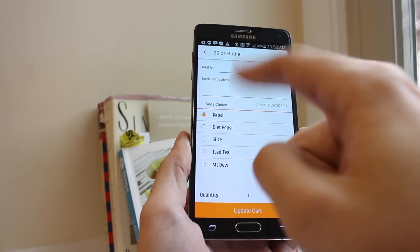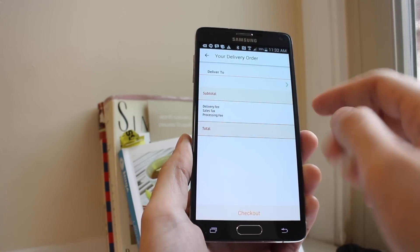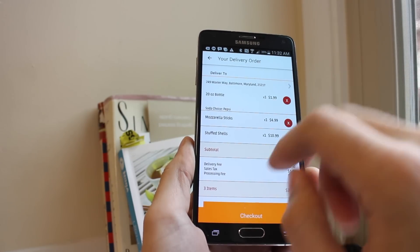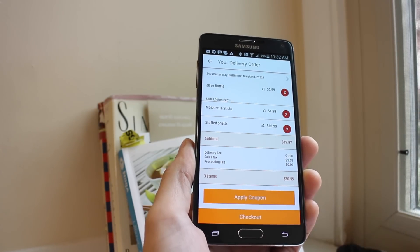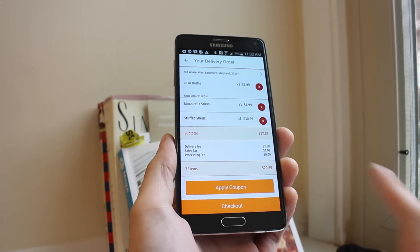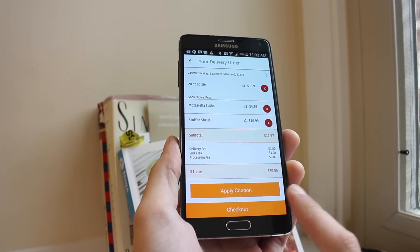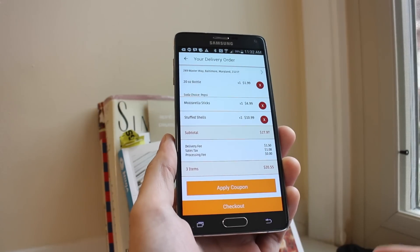If you want to change your drink or change some toppings, you can do that, or immediately delete an item by hitting the X. If you have a coupon — like that MONDAY30 code we saw — you can add it in the coupon box, or an OrderUp-specific code, and then just hit checkout.